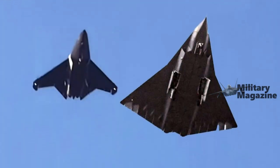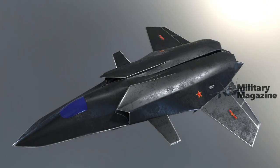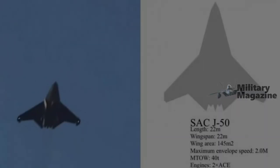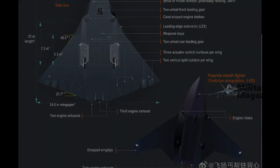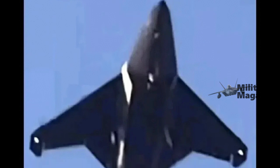The J-50 design focuses on survivability, with features such as twin advanced combat engines, a swept-back wing design, and fully adjustable tail fins, collectively enhancing agility, speed, and operational range. These technologies suggest the J-50 is tailored for both air superiority and strike roles in contested environments, leveraging its stealth profile to reduce radar cross-section and evade detection.